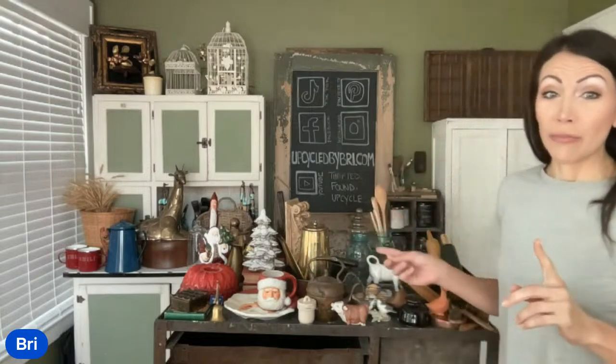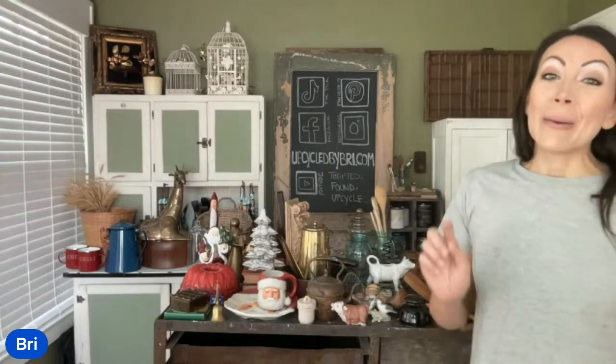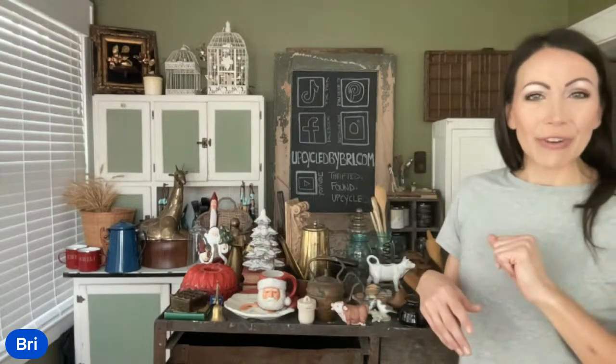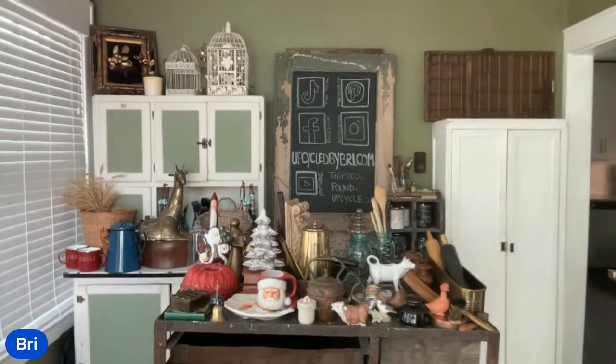I'll try to make sure I keep those comments organized. All of these items behind me are already loaded up on my site, so if you're new here, go ahead and head over to UpcycledByBrie.com and you can shop now. Hurry though — things go fast. If you order multiple things, I will combine shipping down as much as I can and refund any extra.